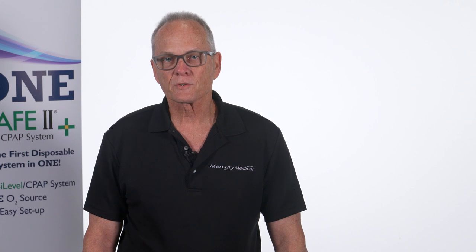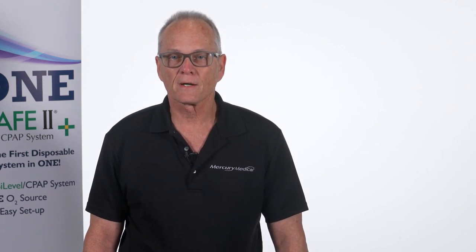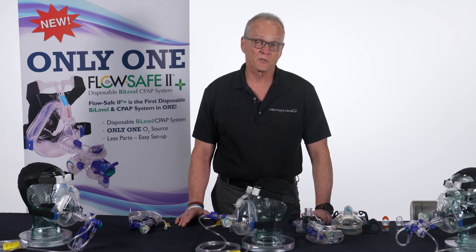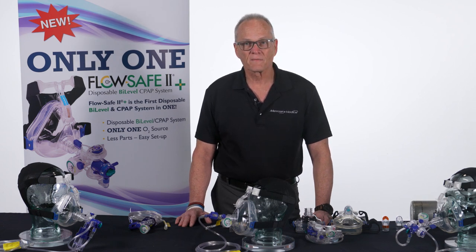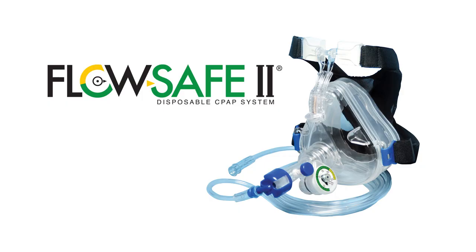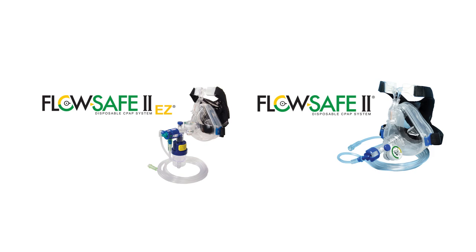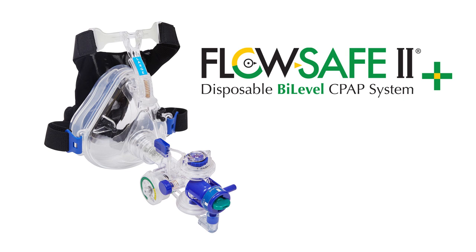We're going to go a little bit into history and I'm going to show you some of the previous versions of FlowSafe. FlowSafe has been around for several years. It is a totally disposable CPAP device, and over these last couple of years we have had several new generations: the FlowSafe 2, the FlowSafe 2 EZ, and the newest one — a totally disposable bi-level device called FlowSafe 2 Plus.